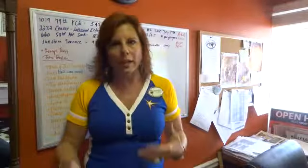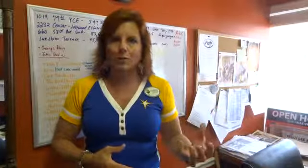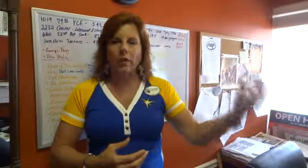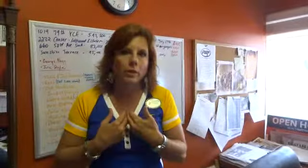It's very different than buying a residential home or a resale home. The contracts are different. When you're buying pre-construction, the attorneys are drawing up a contract that works with that development company. It's actually put out by that sales office.